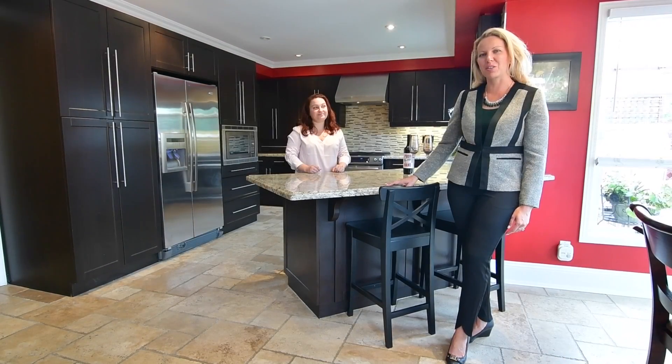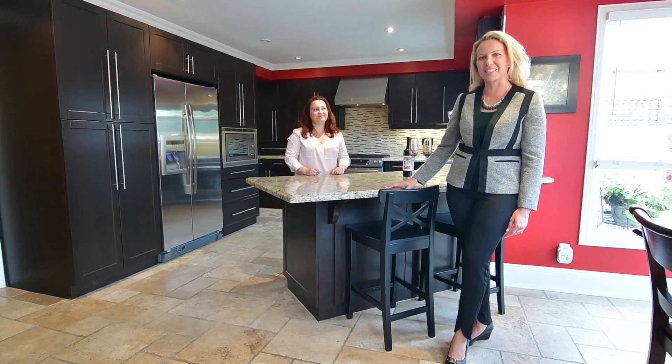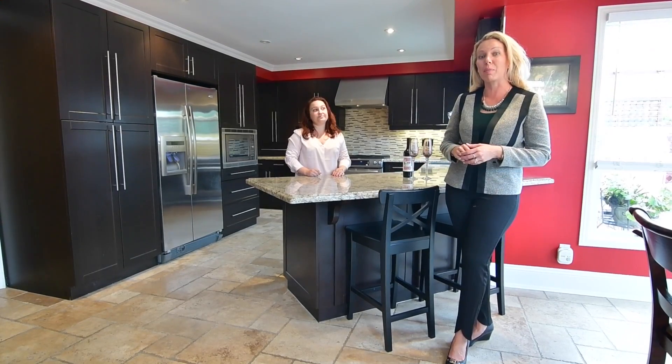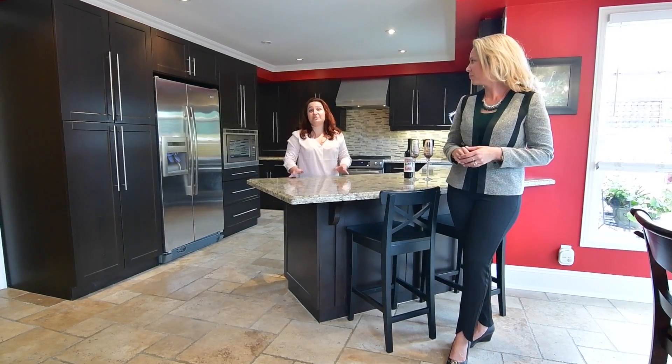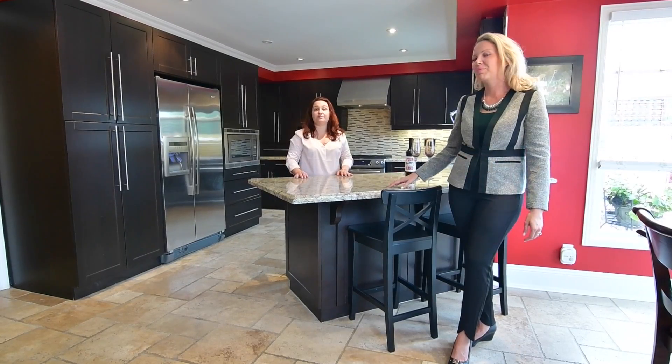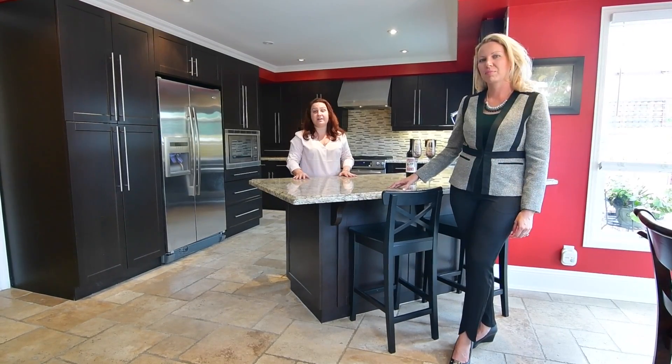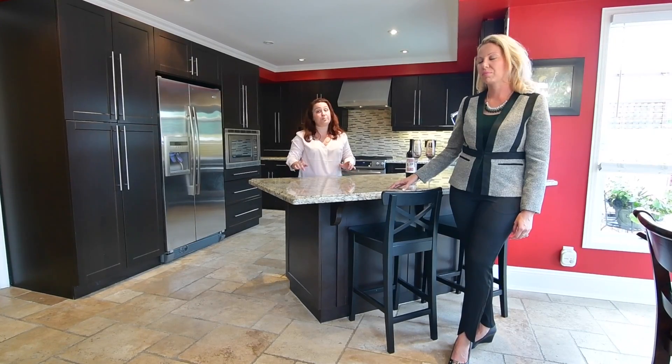Hi, I'm Sonya and this is Dolores and we're with the Trenadue Torres real estate team. Today we're at our newest listing at 638 Carleton Road in Markham. When they say location, location, location — this is it. We are minutes to the 407, the 404, all the best amenities Unionville has to offer, and top rated schools.